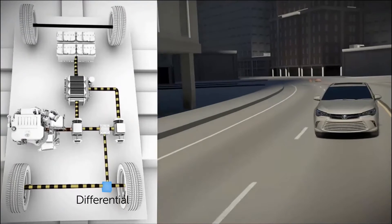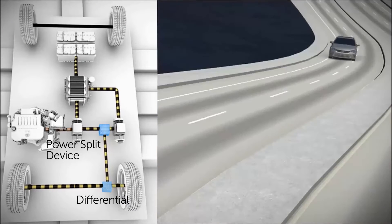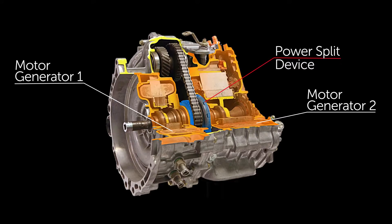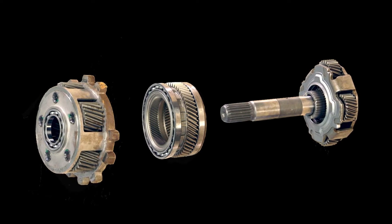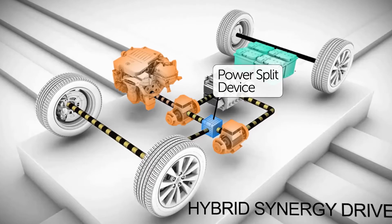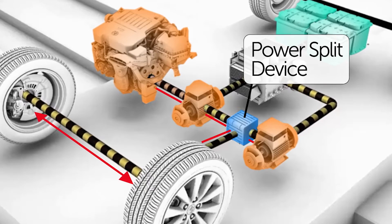Toyota hybrids use this same type of differential separately from the power split device to do the same job, just like any other vehicle. Inside the power split device, similar technology is used but works in reverse — instead of splitting mechanical power between wheels operating at different speeds, it combines mechanical power from different sources operating at different speeds.